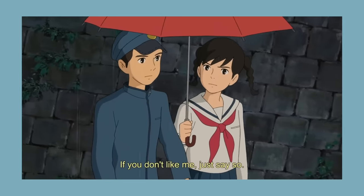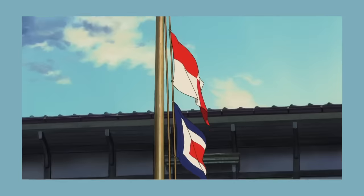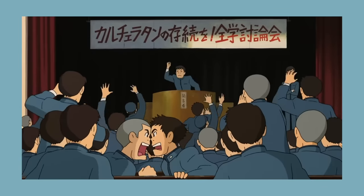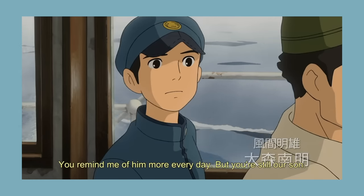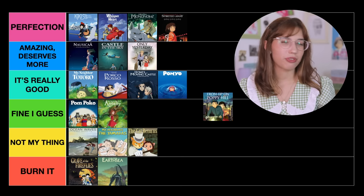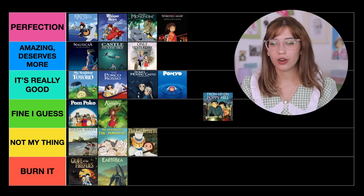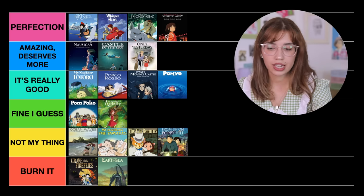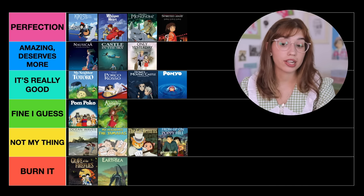The next one is From Up on Poppy Hill. This movie of course has a big twist. I would say it's good — it's fun, it's cute, it's very heartbreaking at some points, and I can see how a lot of people enjoy it. But it's really not my thing. When I watched it I was like, oh okay, that was cute — I never really thought to myself, wow, such a great movie. So I'm just going to say it's Not My Thing. It's just not on the same level as a lot of the other Ghibli movies, in my opinion.